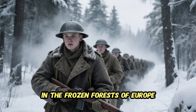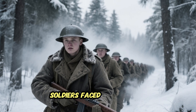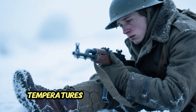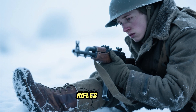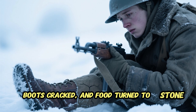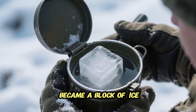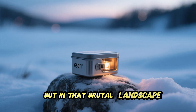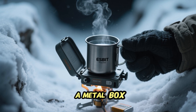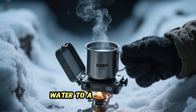In the frozen forests of Europe and the endless white plains of Russia, soldiers faced two enemies: the opposing army and the cold. Temperatures dropped so low that rifles froze, boots cracked, and food turned to stone. Even water — the most basic need — became a block of ice. But in that brutal landscape, one tiny invention changed everything: a metal box small enough to fit in a pocket that could bring water to a boil in minutes.